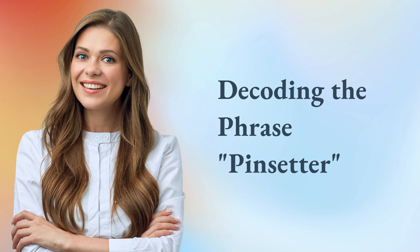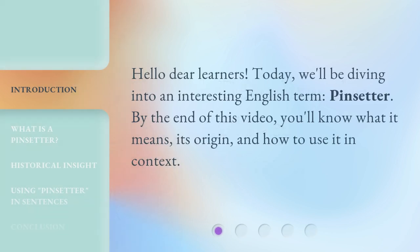Decoding the Phrase: Pin Setter. Hello dear learners. Today we'll be diving into an interesting English term, pin setter. By the end of this video, you'll know what it means, its origin, and how to use it in context.